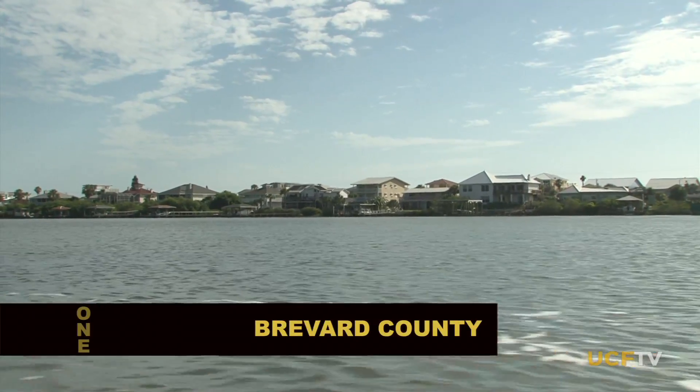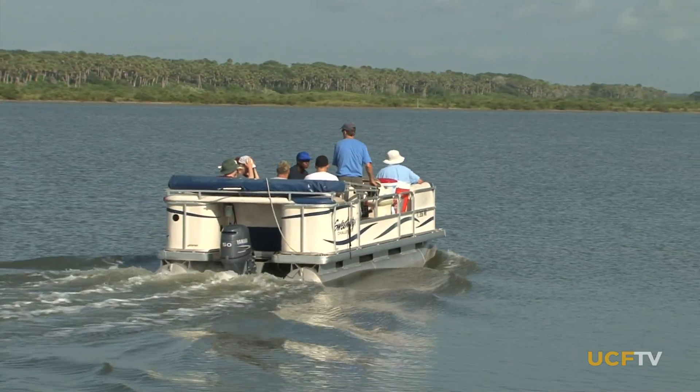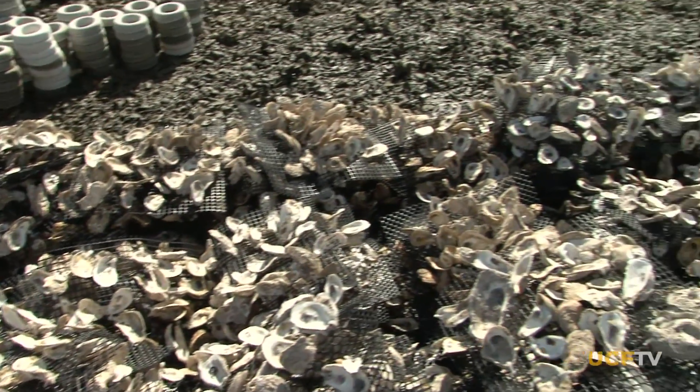In our first story, we'll take you to Mosquito Lagoon at the Space Coast. This treasured waterway is a haven for wildlife and visitors alike, but its popularity has taken a toll on some of the natural inhabitants there — the oysters. Did you know that one oyster can filter several gallons of water in an hour? UCF biologist Dr. Linda Walters shows us how critical oysters are to the ecosystem and the measures she's taking with her team of students and volunteers to bring the oyster population back to life.